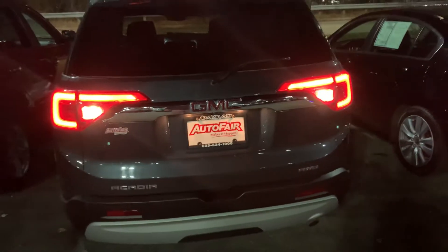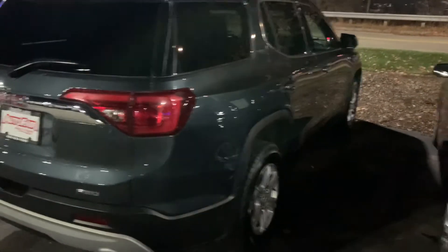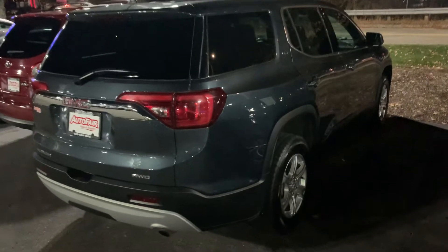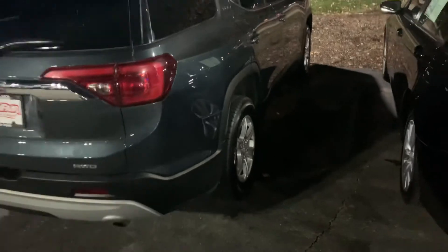Quick look at the rear. I wasn't able to make this in the daylight but this vehicle seems to be once again in really good condition for the year and mileage. Got brand new tires on this vehicle. Super tready all-wheel drive — this will get you through anything in the winter.